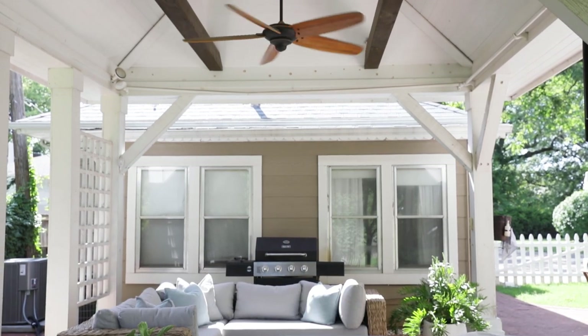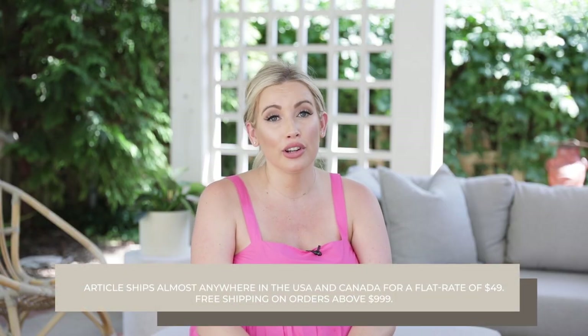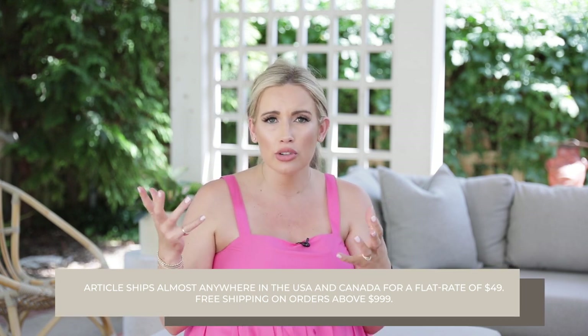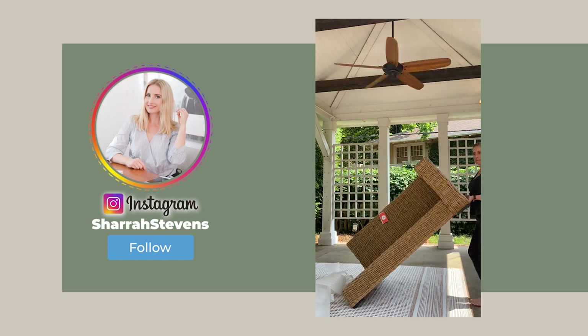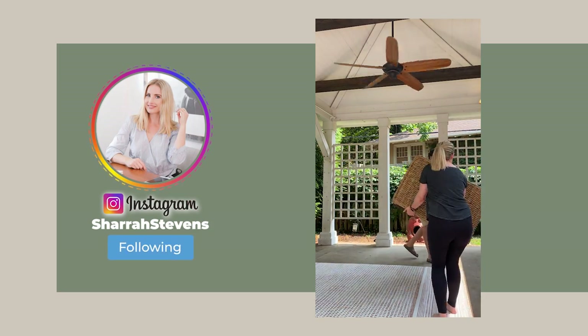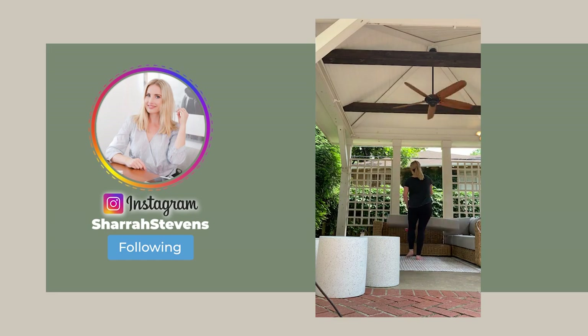I'm going to take you guys through my backyard. This is a video I've been dying to make since we moved in. We worked with Article on this space — they have really beautiful, well-made furniture, and a lot of it is actually modular, sent to you in boxes. So if you live in small spaces or you're moving, you can easily break things apart and reassemble them. All the furniture you see in today's video is from Article, with the exception of a few small details which I'll point out along the way.